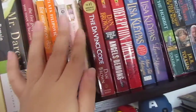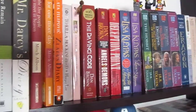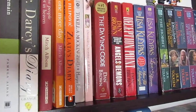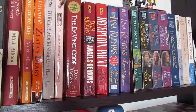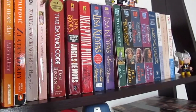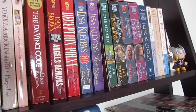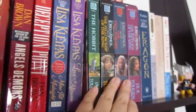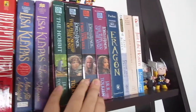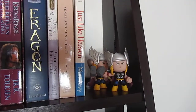I used to have the whole Anne of Green Gables and Anne of Avonlea series by L.M. Montgomery, but when I moved all I could find was one — I guess I lost the rest. I've also got some Dan Brown, some Lisa Kleypas, a set of Lord of the Rings that was a gift, and then just some toys lingering around with no real rhyme or reason.